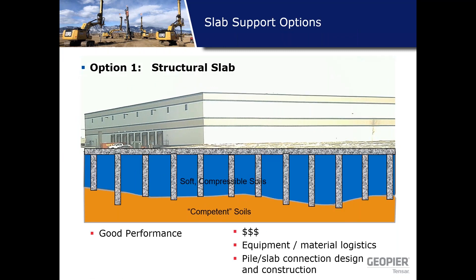For slab support using deep foundations, you'd have a robust structural slab on top with deep foundations at a given spacing extending to competent soils below. It's likely going to be a fairly thick slab, and while performance can be good, the question is cost — the equipment and material logistics for large rigs plus the effort to design a robust structural slab depending on the loads.